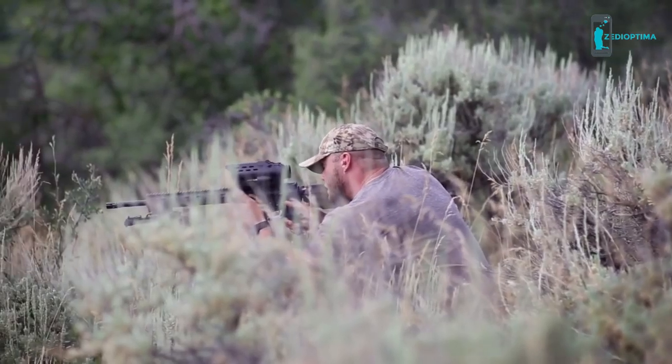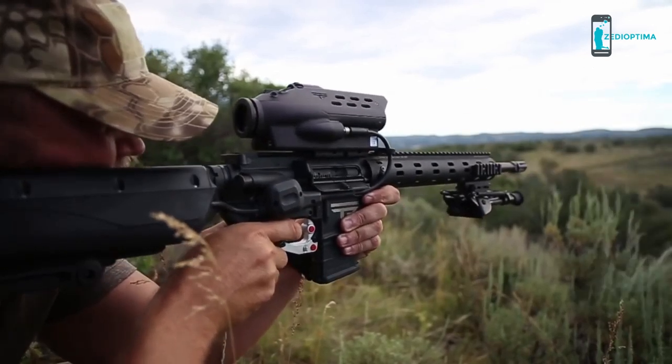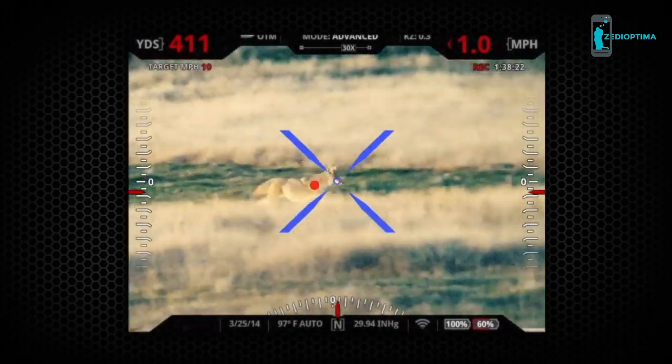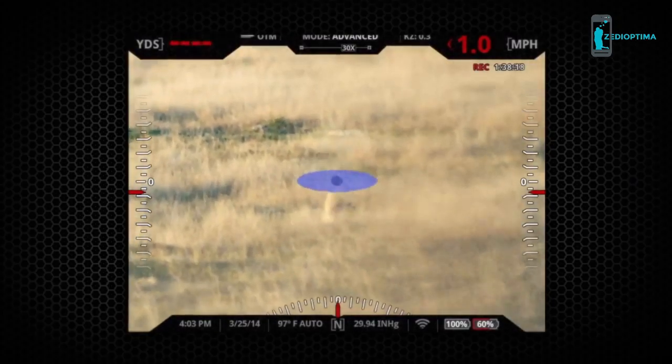Your precision guided semi-auto automatically tracks tagged targets moving up to and over 20 miles per hour. These movements are integrated into our constantly updating firing solution to ensure precise shots on moving targets.